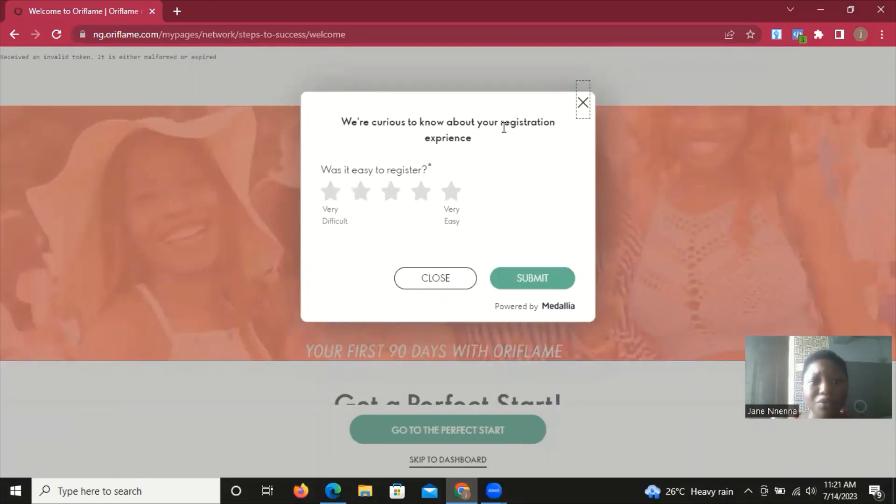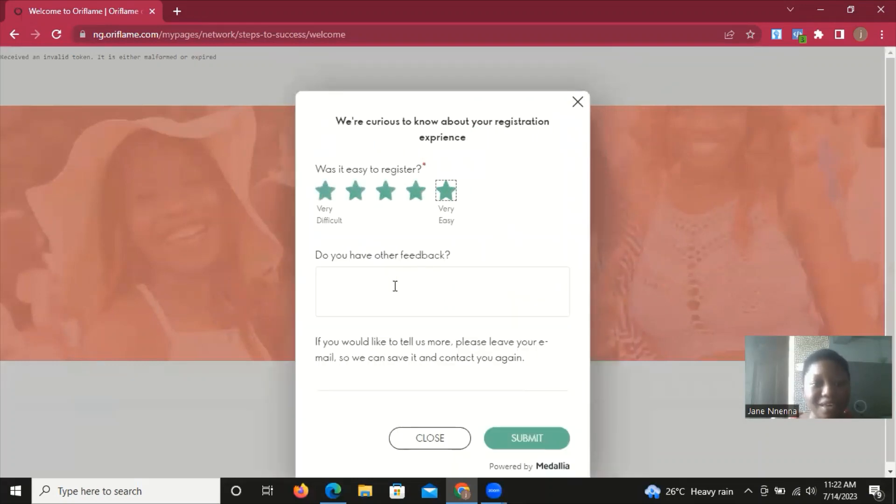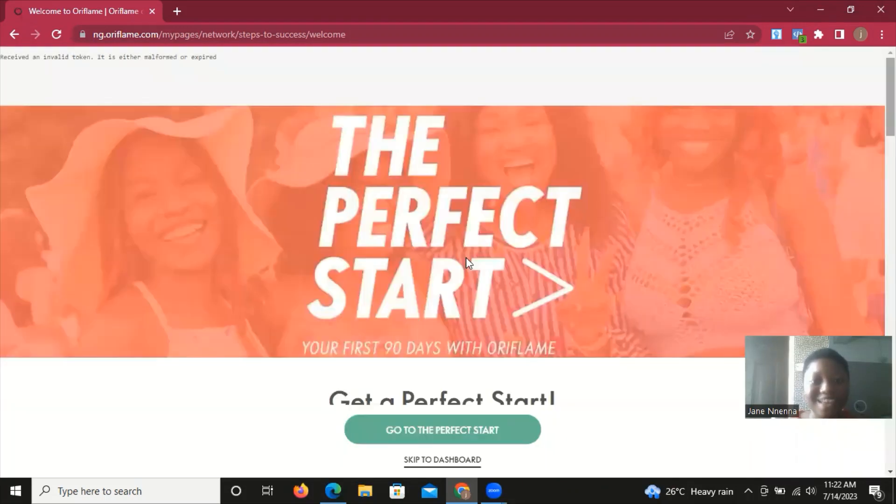Oriflame is asking about our registration experience — was it easy? It's very, very easy. I'm going to leave feedback saying it was very easy. I'll submit my feedback to the Oriflame management. So this is how to do it. If you're watching this and want to get started, please reach out to me. If you're not in Nigeria, reach out to me and I'll send you a unique link for your own country where you can get registered. Thank you so much for watching, and stay tuned for the next video.